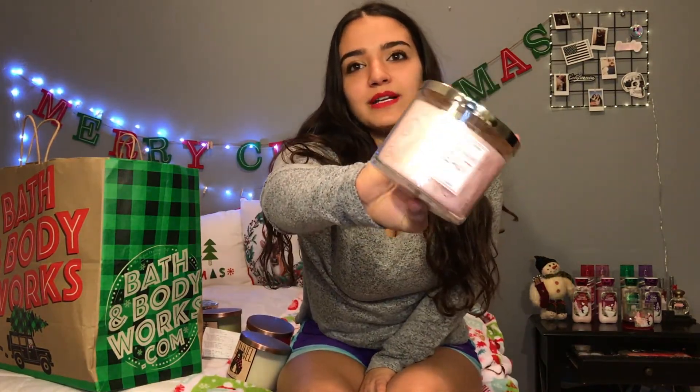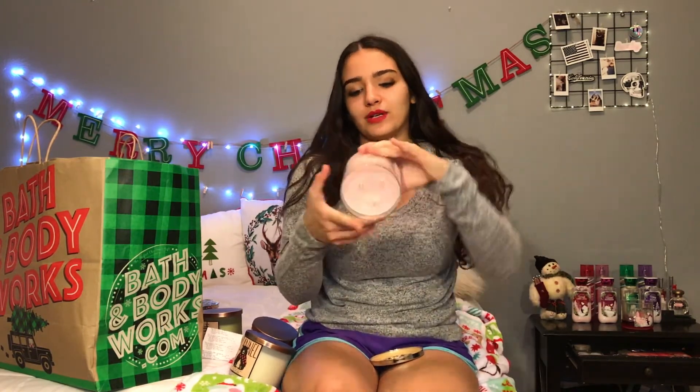This next candle is more of a New Year's Eve or January scent, but it was $8.95 and I've always smelled it and loved it — it's Champagne Toast. It comes in really pretty pink packaging and smells kind of like candy but also like champagne. The notes are bubbly champagne, sparkling berries, and juicy tangerine. Bath and Body Works really knows what they're doing.